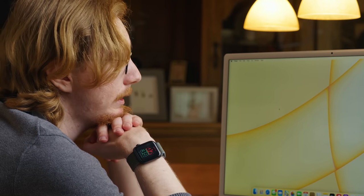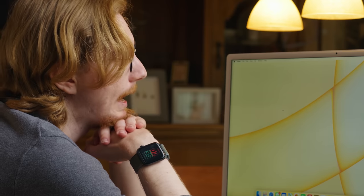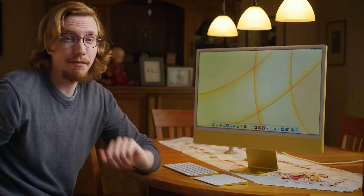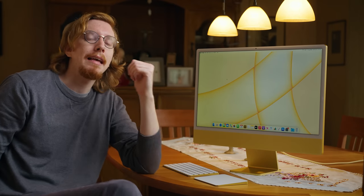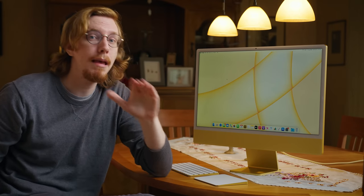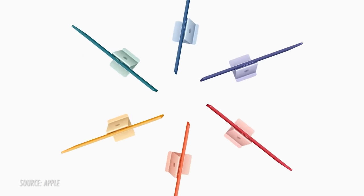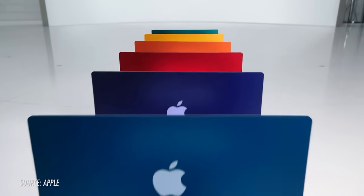I didn't think this would happen, I didn't want it to happen, but I'm smitten — I've fallen in love with a computer. What we have here is a personal computer that you can truly make personal. Channeling the original colored iMac G3, it's available in seven colors, and I think for the average person it's the most interesting question worth asking: what color would you take?